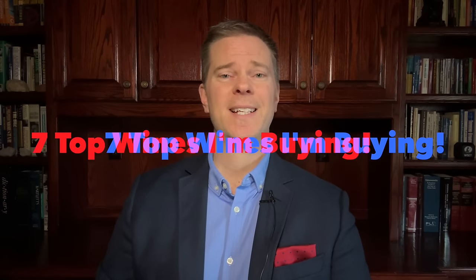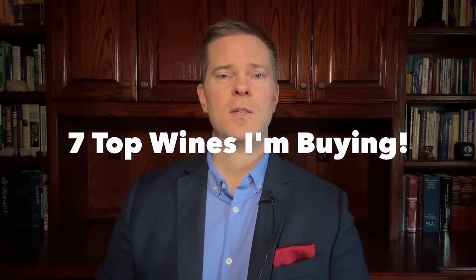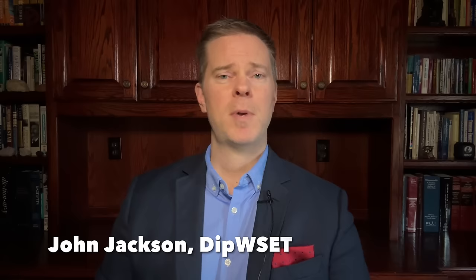In this video, I'm revealing seven top wines that I'm buying in 2024. There's red, white, and sparkling represented, and a variety of price points, so there should be something for everyone. But I'm not messing around today, so let's get started.